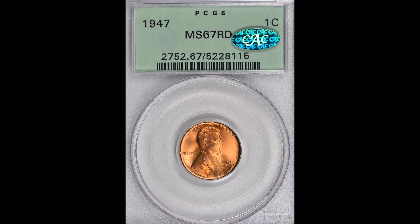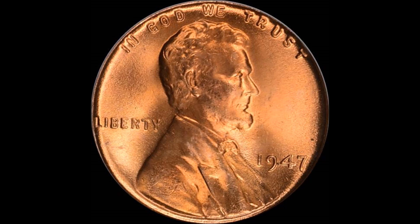This one also has the green CAC sticker right on the slab, which means a third-party coin authentication and acceptance group has verified the coin. Coins with the green or gold CAC label drive the price up as well. I don't personally use them because it is an extra-cost service. So you get a coin that people feel is undergraded, in an old OGH PCGS holder, plus a green CAC sticker — all those things combined are the only things I could figure out that would drive the price to four times what it's listed for.